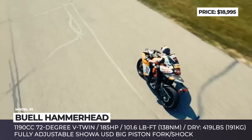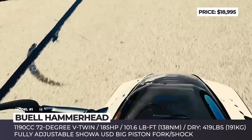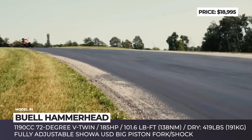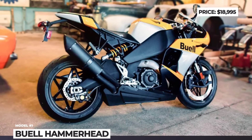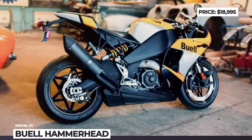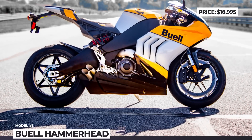The drivetrain is not lagging behind the rest of the standard equipment. You get a 1190cc transverse 72-degree V-twin with fuel injection and a 6-speed hydraulically actuated slipper clutch. The mill delivers 185 horses and over 100 lb-ft of torque.